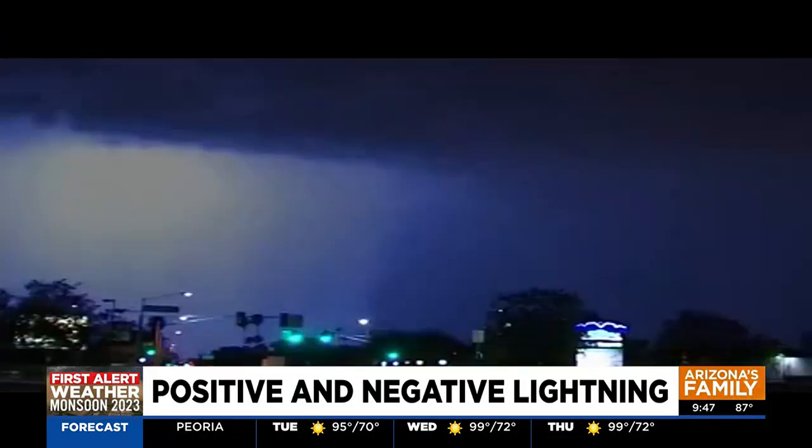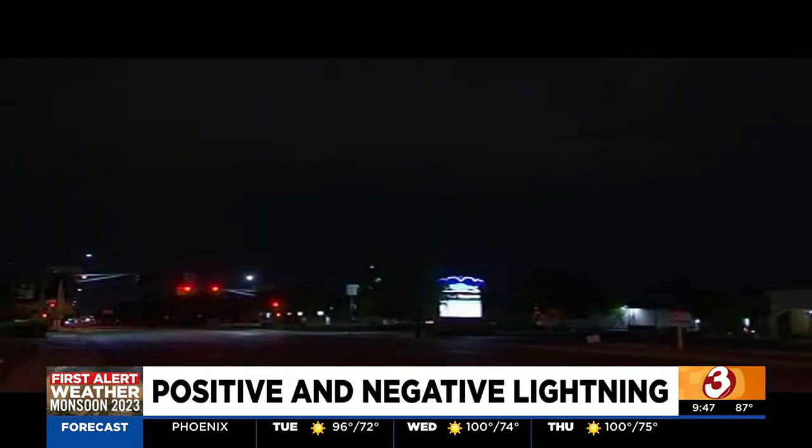Rain in that thunderstorm drags electrons from the top of the cloud down towards the bottom. And in physics, one of the things that we find is that as you build up a mass of one kind of charge, another charge is going to want to connect to it — opposites attract. And that's when the negatively charged lightning begins.